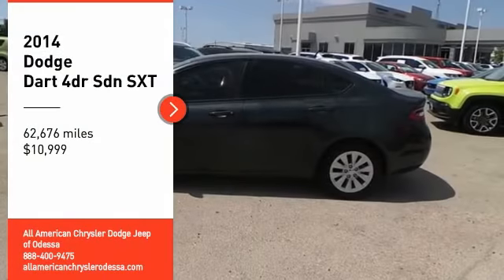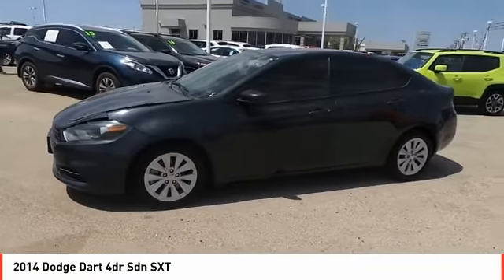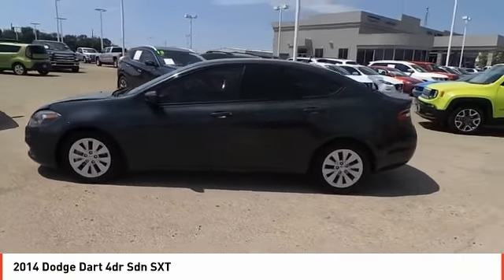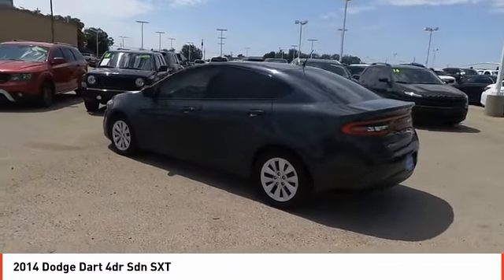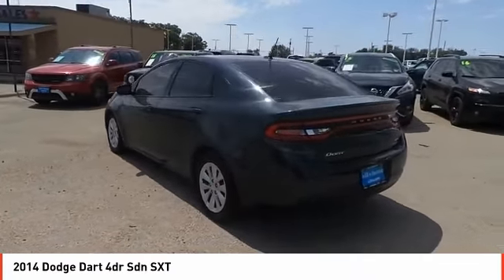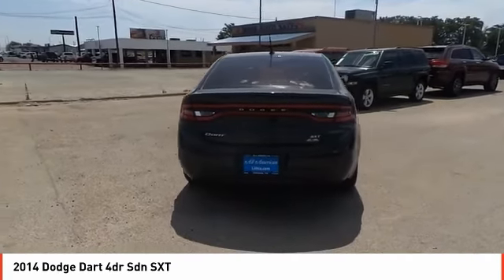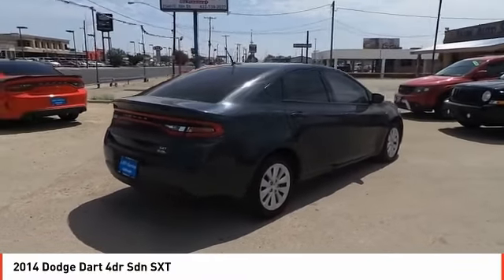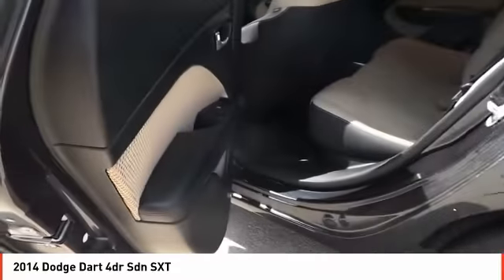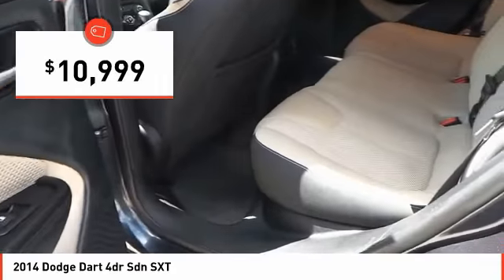We are pleased to show you the 2014 Dart. The Dodge Dart was introduced as a lower-priced, shorter wheelbase, full-size Dodge in 1960 and 1961, became a mid-size car for 1962, and finally was a compact from 1963 to 1976. Chrysler had previously applied the Dart name to a Ghia-built show car in 1956, and is priced below $15,000.